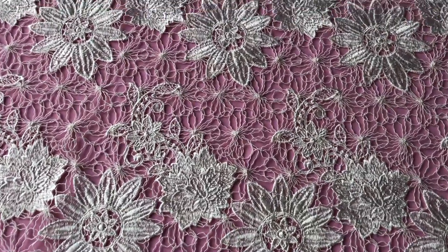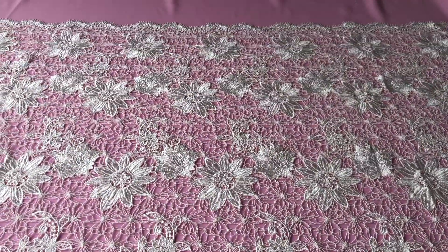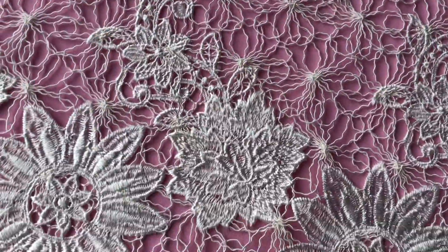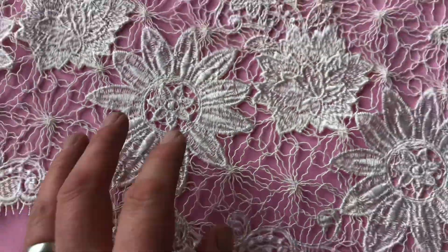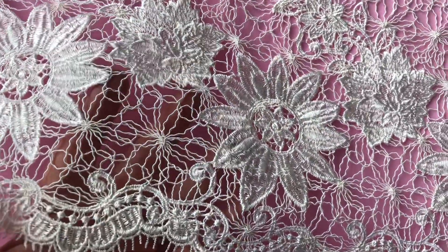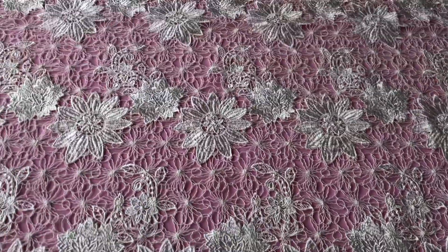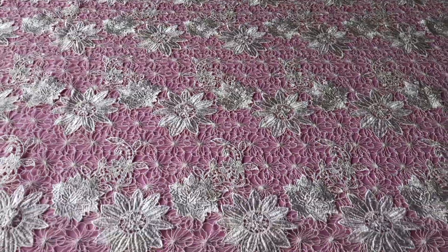This is an ivory lace called Lola, which we also offer with beading as Layla. The embroidery is quite magnificent on this particular lace, and the star-shaped flowers are interlinked with this cording. Both sides have an identical fringed scallop finish, and you can see the body of the lace is filled with these wonderful, striking, eye-catching flowers.